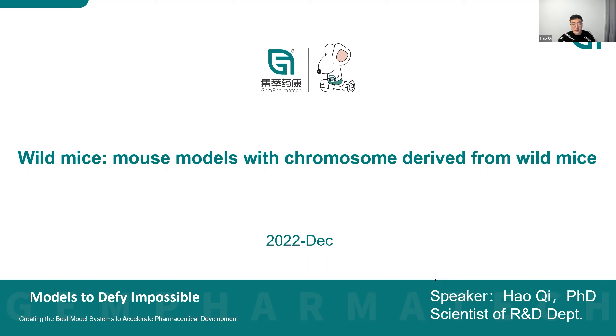Let's get started. Hi everyone, welcome to today's webinar. My name is Hao Qi, I'm a research scientist from GEM PharmaTech. My team and I are responsible for the development of neurodegenerative disease models and also the wild mice. Today I would like to introduce you to the wild mice project and the latest progress of this project.